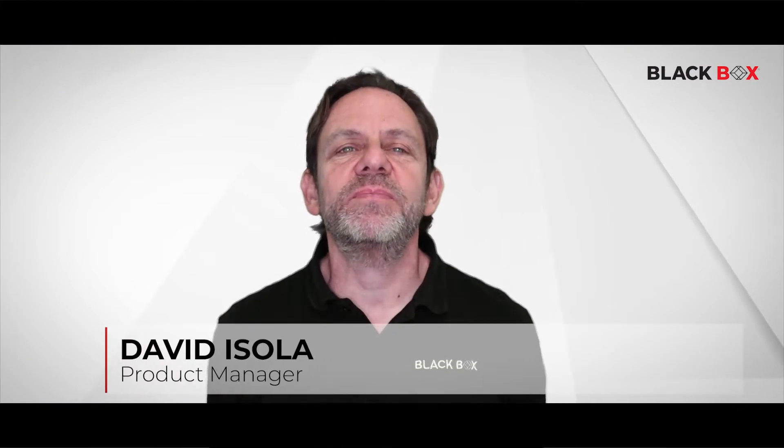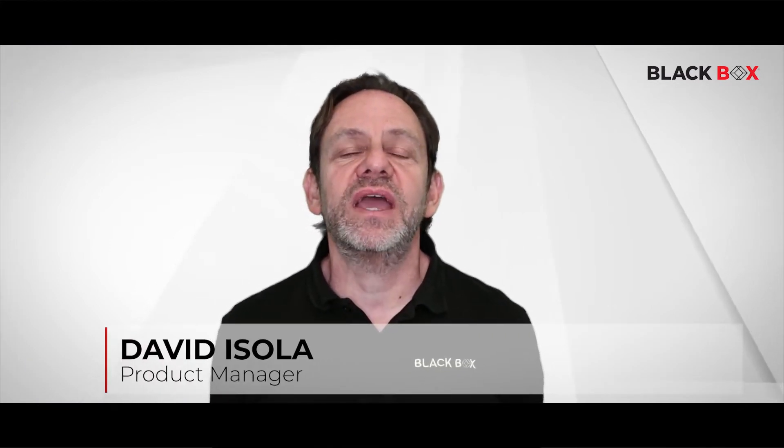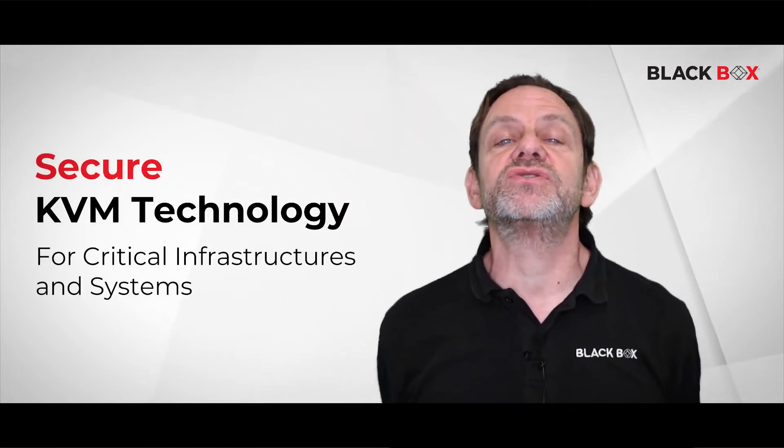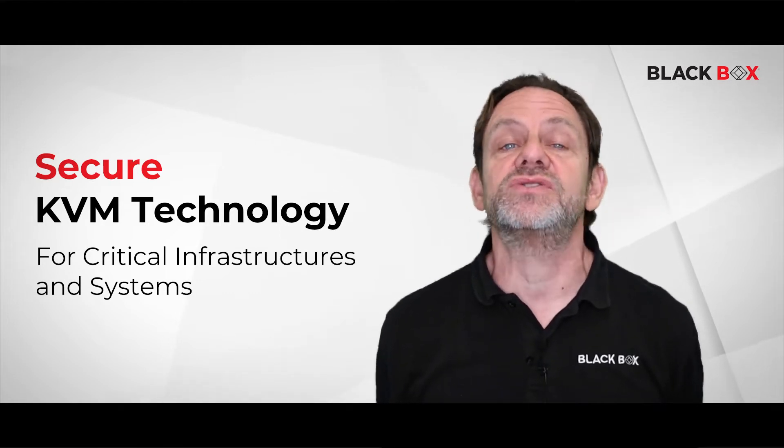Hi, my name is David Isol and I'm the Product Manager at Blackbox, responsible for our KVM product line. Today, I'd like to talk to you about secure KVM technology and how it can help you to make your critical infrastructure and systems even more secure.